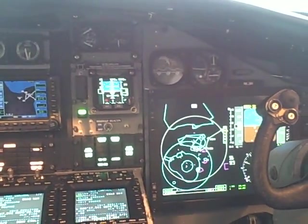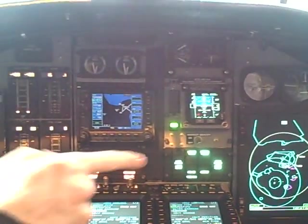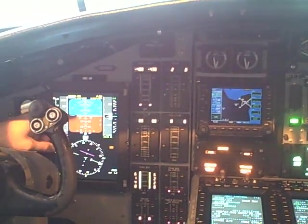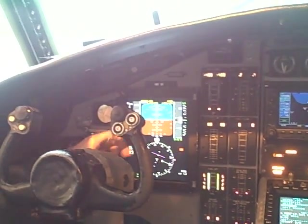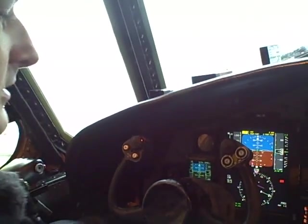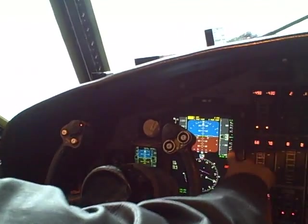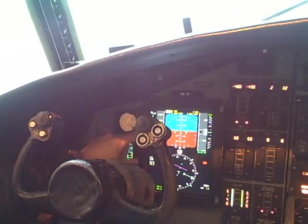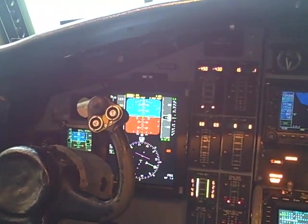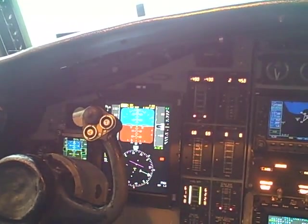They put two displays in here. You've got the 6x8 display over here and the 9x12 on that side. It will give you your attitude information, your heading information on the bottom. You've got an airspeed scale on the left and then an altitude scale on the right. Over here you've got your VSI on the outside and then your angle of attack on the outside at the end of the airspeed gauge. Also, if you've got any caution or advisory lights, they'll come up on the displays as well.